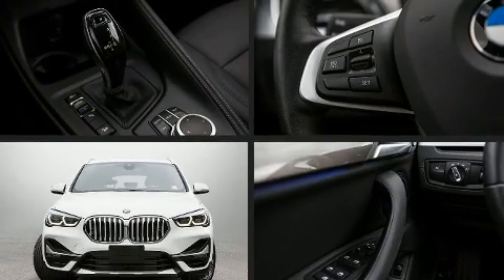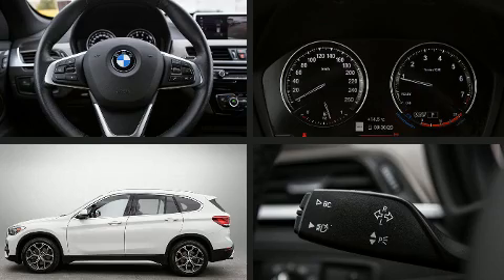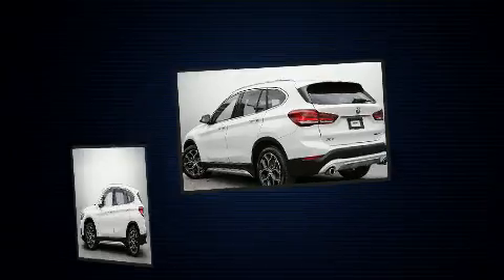You can expect a lot from the 2020 BMW X1. Smooth gear shifts are achieved thanks to the 2.0-liter 4-cylinder engine. And for added security, Dynamic Stability Control supplements the drivetrain.